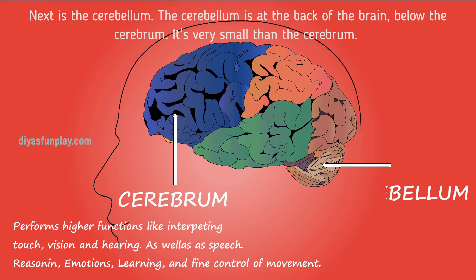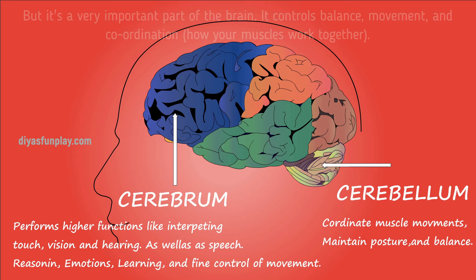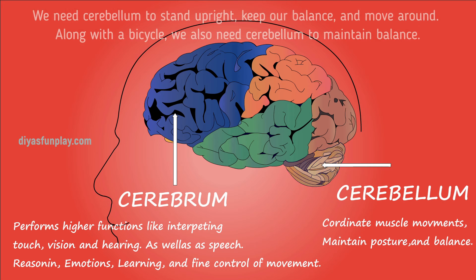Next is the cerebellum. The cerebellum is at the back of the brain, below the cerebrum. It is smaller than the cerebrum, but it is a very important part of the brain. It controls balance, movement, and coordination — how your muscles work together. We need our cerebellum to stand upright, keep our balance, and move around. We also need the cerebellum to maintain balance when riding a bicycle.